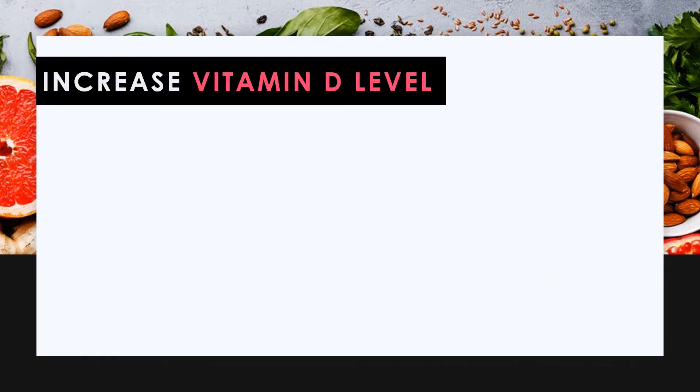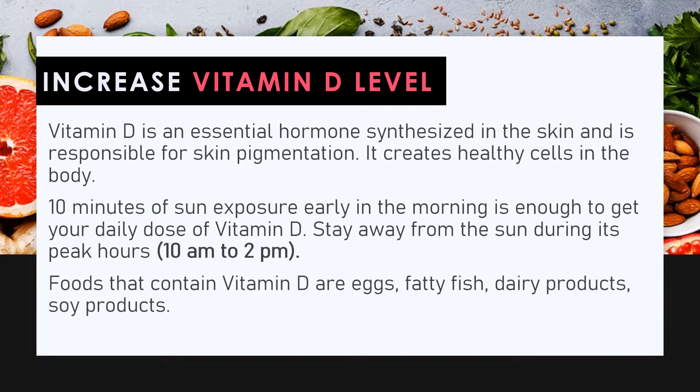Increase vitamin D levels. Vitamin D is an essential hormone synthesized in the skin and is responsible for skin pigmentation — it creates healthy cells in the body. Ten minutes of sun exposure early in the morning is enough to get your daily dose of vitamin D. Stay away from the sun during its peak hours, 10 AM to 2 PM. Foods that contain vitamin D include eggs, fatty fish, dairy products, and soy products.